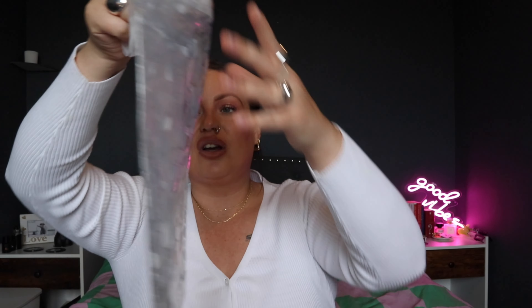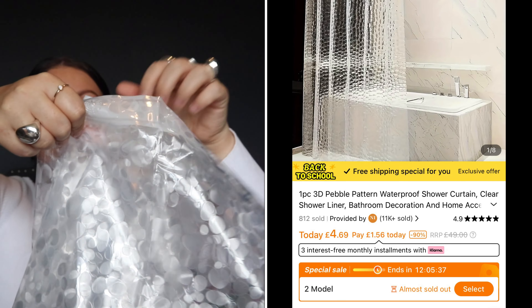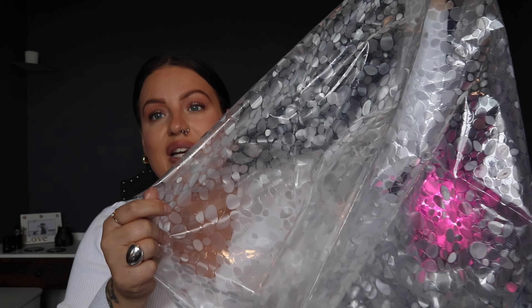This is a shower curtain. I really like this — can you see the type of pattern on it? The one I've got at the minute is from B&M but I really love this one. There are different designs available as well.